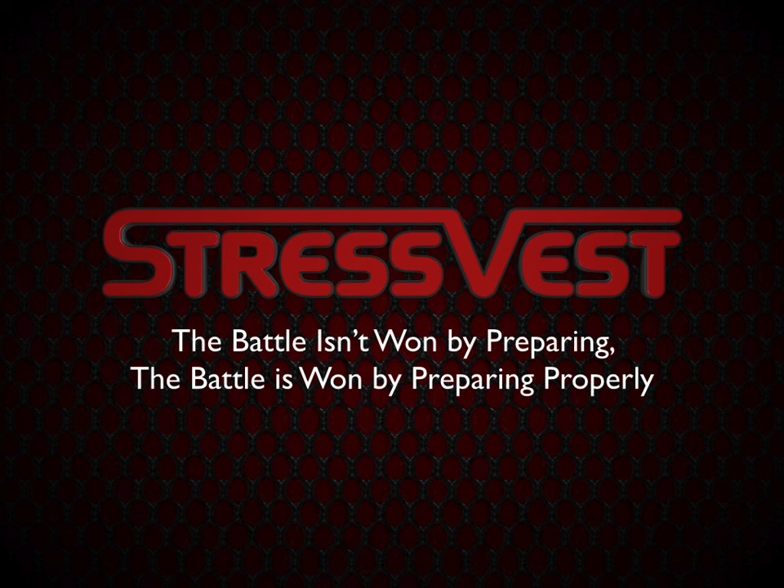Remember, the battle isn't won by preparing. The battle is won by preparing properly.